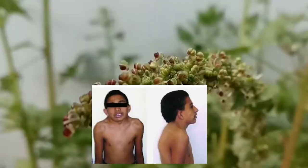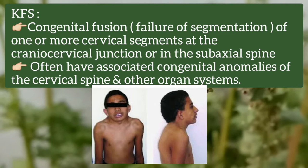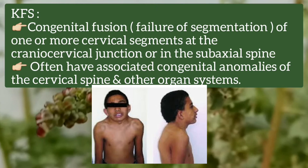Klippel-Feil syndrome is a congenital fusion of one or more cervical segments at the cranio-cervical junction or in the subaxial spine. It is often associated with other congenital anomalies of the cervical spine and other organ systems.